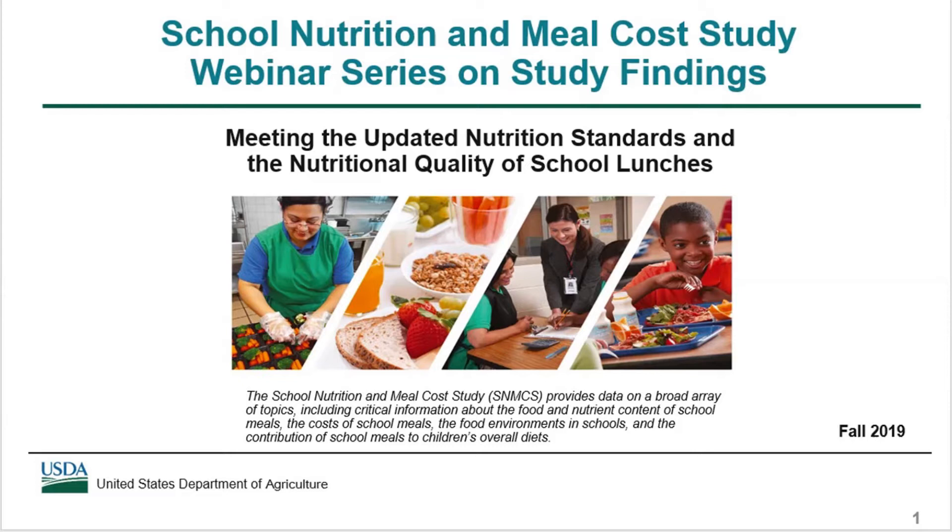The first webinar in the series provides an overview of the study, and four other webinars present key findings related to school meal program operations, school meal costs and revenues, dietary intakes of school meal participants and non-participants, and satisfaction with school meals and plate waste.